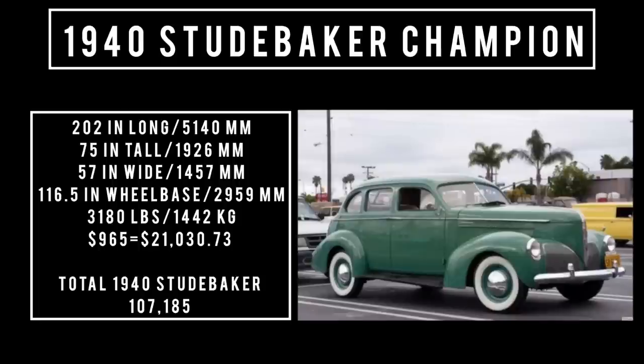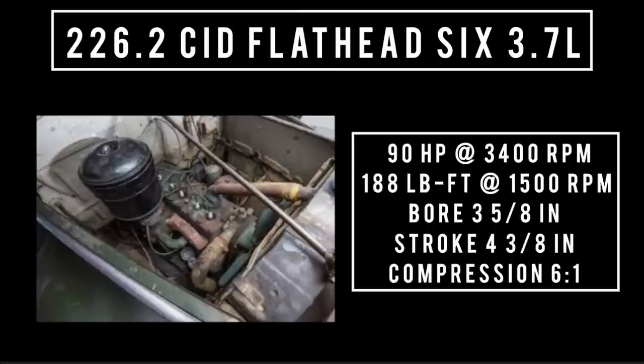Moving on to the engine — only one engine on offer: a 226.2 cubic inch displacement flathead 6, 3.7 liters. Good for 90 horsepower at 3,400 RPM and an estimated 188 pound-feet of torque at 1,500 RPM. With a bore of 3 and 5/16 inches and a stroke of 4 and 3/8 inches, compression is 6 to 1.